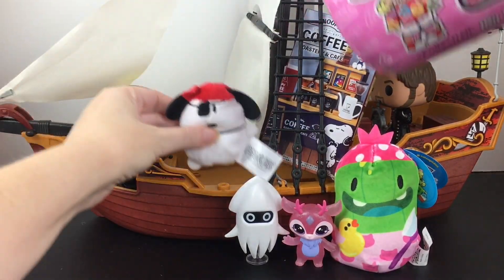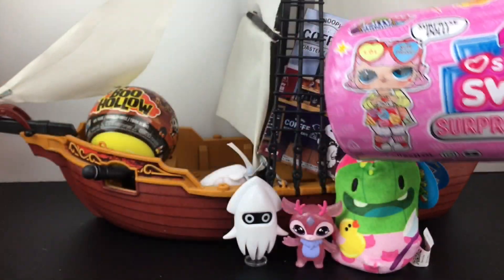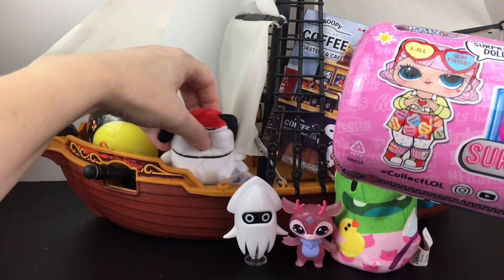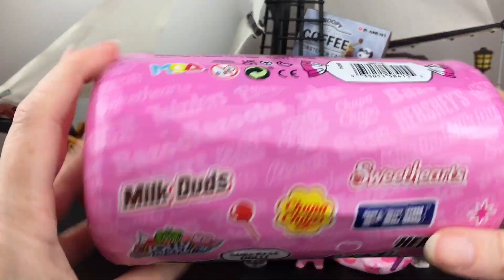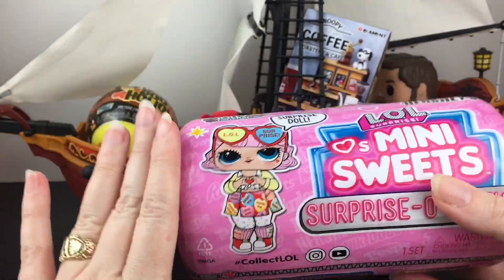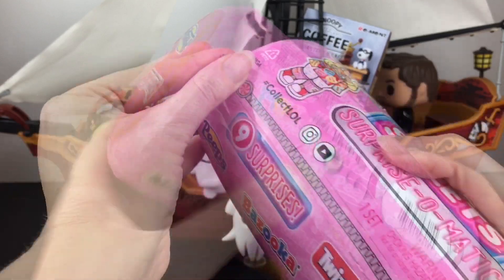And here's the glow. Next up let's grab our LOL Surprise Mini Suites — this is the Surprise-O-Matic pack. I believe it's from Series 1. There are so many cuties. Again I would love to find the little conversation hearts or the Pez.